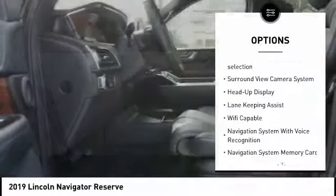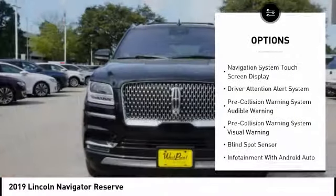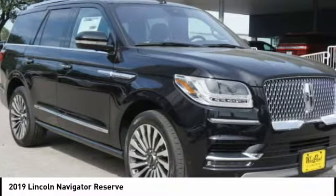Stability control, autonomous braking, remote engine start, keyless entry, voice-activated navigation system, driver attention alert system, compass, heated steering wheel, wireless charging station, and electronic suspension control.